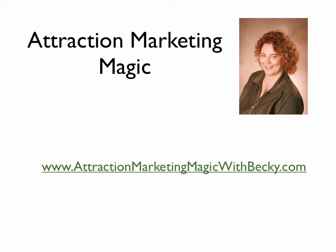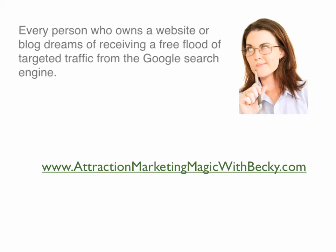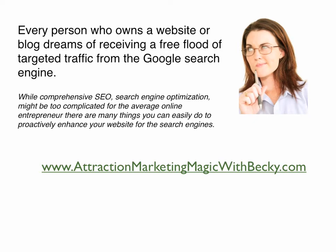Hello everyone, this is Becky Kimes and welcome to Attraction Marketing Magic. Today our video is on how to strategically increase your Google page rank. Every person who owns a website or blog dreams of receiving a free flood of targeted traffic from the Google search engines. While comprehensive SEO or search engine optimization might be too complicated for the average online entrepreneur, there are many things you can easily do to proactively enhance your website for the search engines.